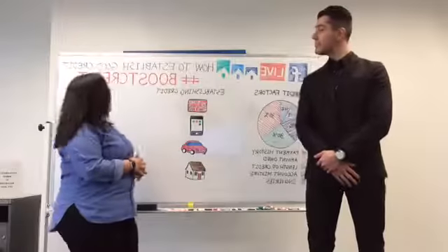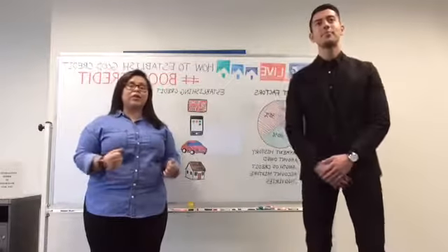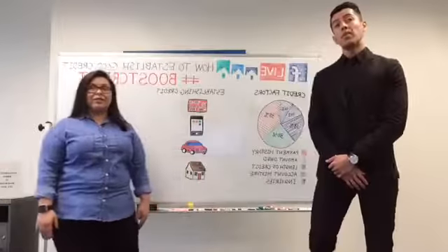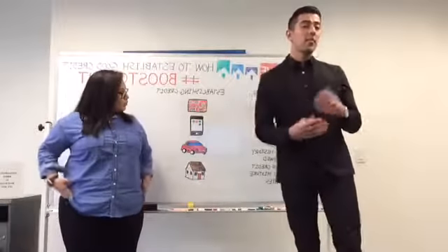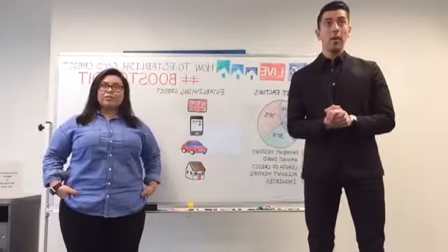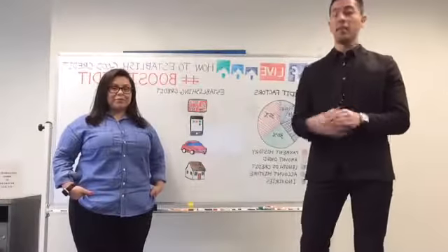Today we're going to talk about how to establish credit. We're going to discuss what credit is, what the credit factors are, how to establish it, and how we as Rent Reporters can help establish your credit. The first thing I want to talk about is what exactly is credit. To keep it simple, credit is basically your billboard to everyone on how responsible you are financially.